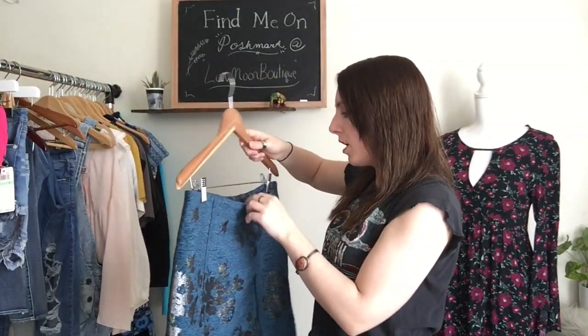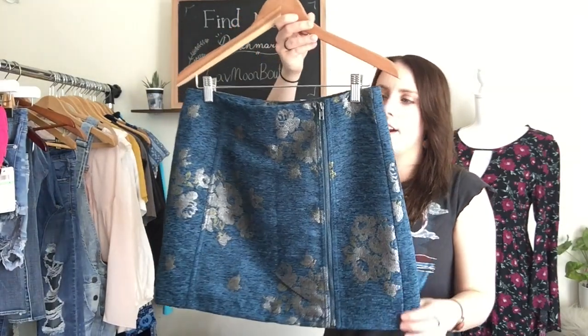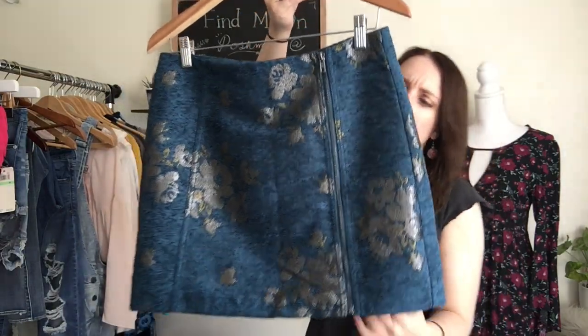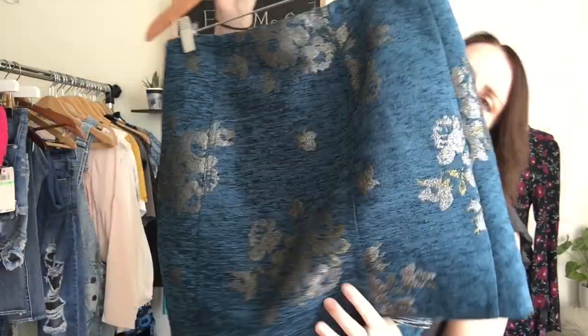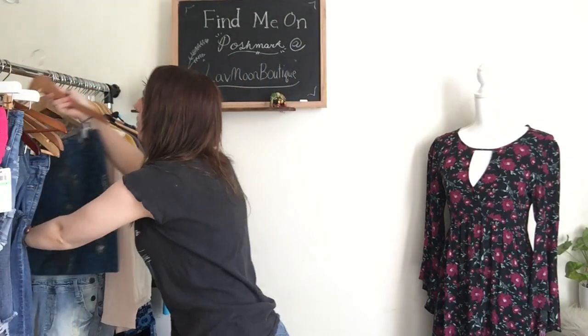Next, I have a Free People skirt. This skirt is a size six and I'm going to leave it on the hanger because I think it's easier to see that way. It has a front zip here and then it's like brocade almost — it has a beautiful floral metallic print. That was a really good find.